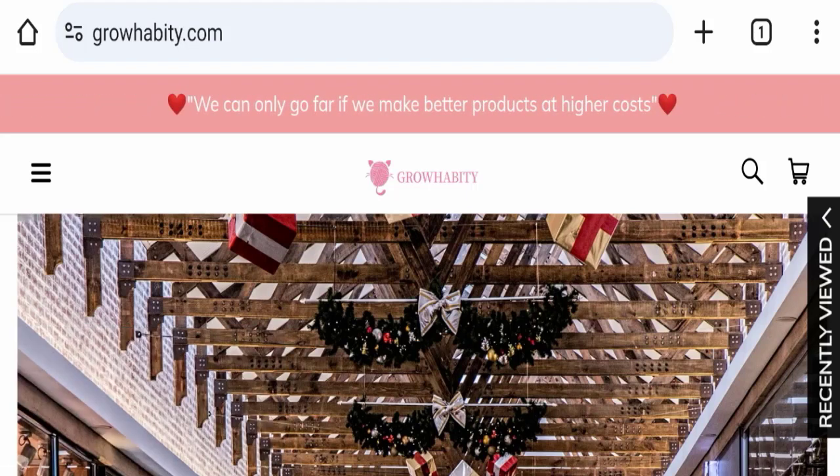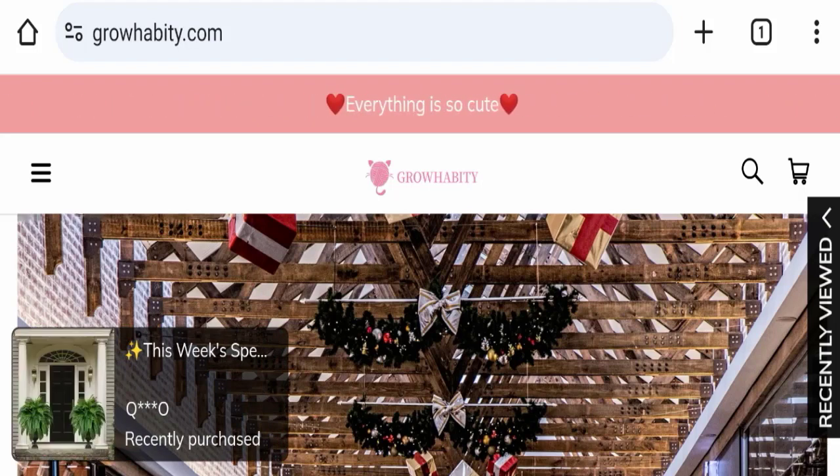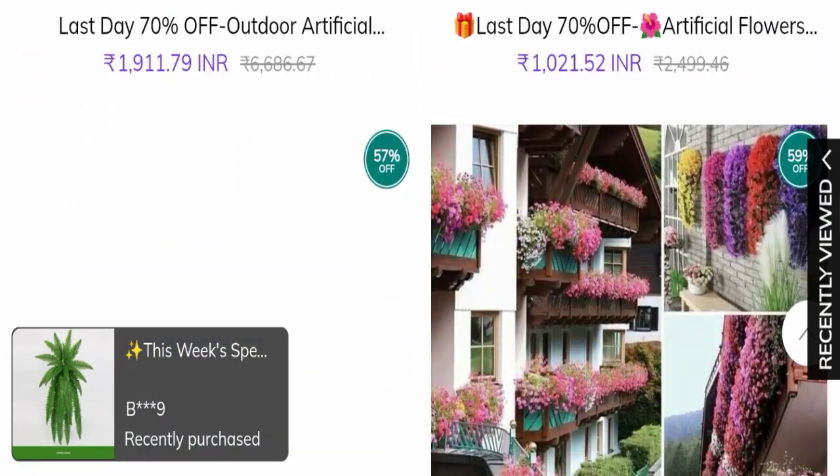Today we will discuss the complete details of this website. First of all, we will find out about the website type and the products they are offering to customers. This is an e-commerce site, and as you can see here, this website is offering many different types of products.